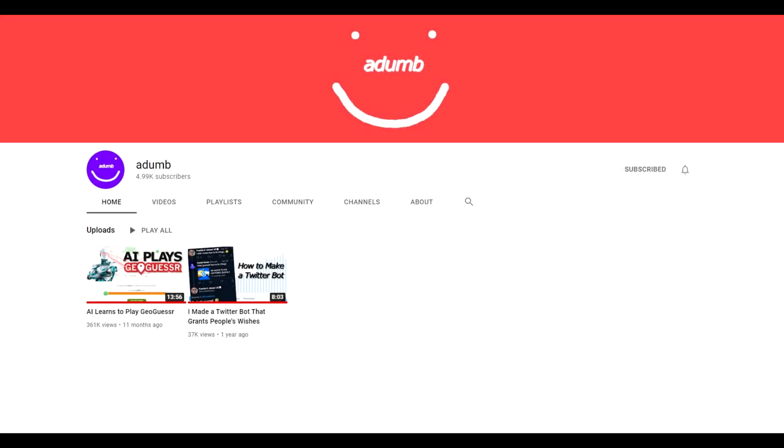Hi everyone, it is Zigzag here and welcome back to another GeoGuessr video. A few weeks ago, the YouTube algorithm started heavily promoting a video called 'AI learns to play GeoGuessr' by Adam. In this video, which is really good and is linked at the top of the description, he codes an AI to play GeoGuessr on the USA map and it's impressively successful.